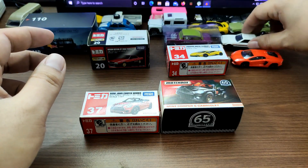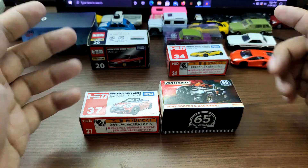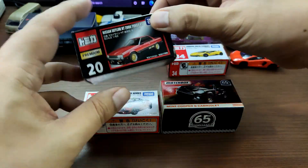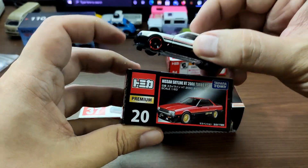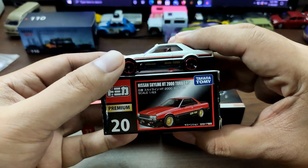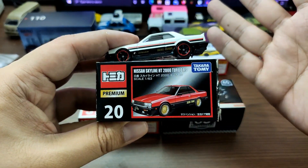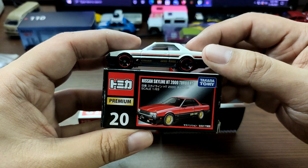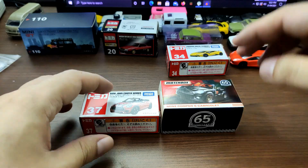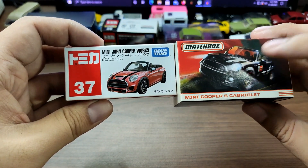In our previous video, I compared the Tomica Premium R30 and the Hot Wheels R30, and some of you said I should have compared the Japan Historics 3 with the Premium Tomica to make it more fair. But I haven't found that one in stores yet, so I was just working with what I had. I'm sorry about that — I still hope you enjoyed that video.